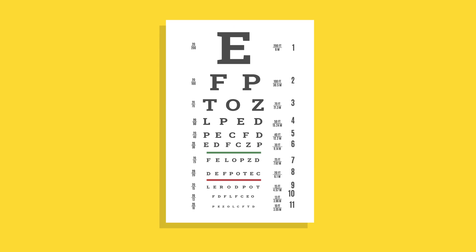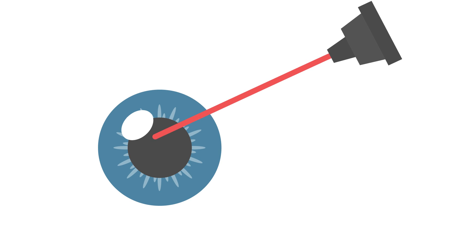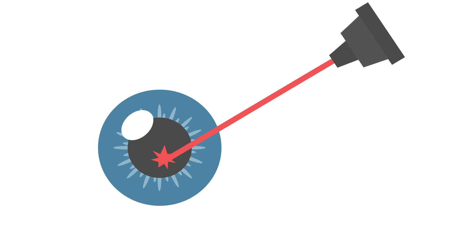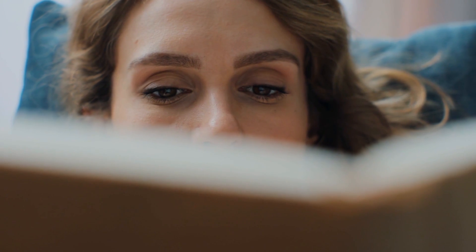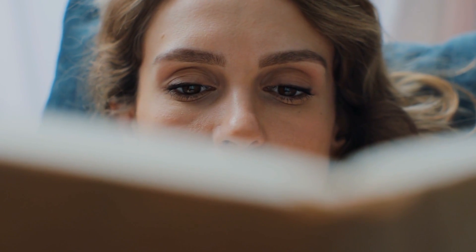An eye exam can confirm if you need glasses or contacts. You can also undergo refractive surgery, which uses a laser to change the shape of the cornea. These solutions can adjust the eye's ability to focus and improve farsightedness.